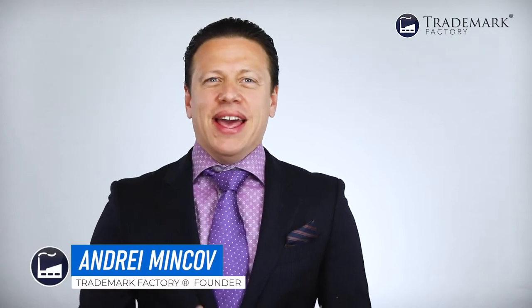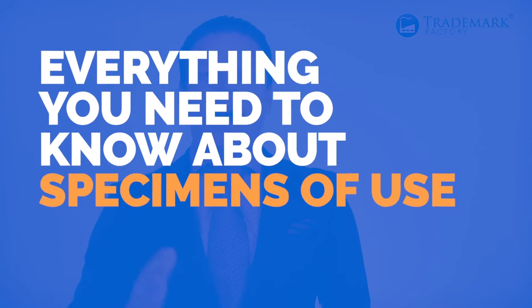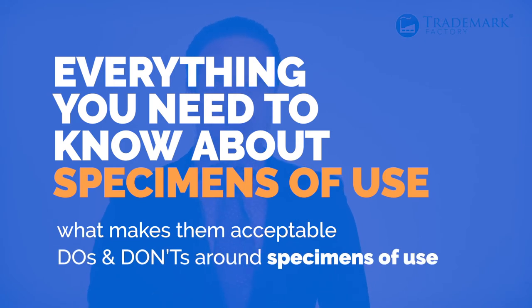My name is Andrei Minka. I'm the founder of Trademark Factory, and in this video I'll share with you everything you need to know about specimens of use, what makes them acceptable, as well as the do's and don'ts around specimens of use. And in the second part of this video, we'll go through specific industries with which trademark owners usually struggle to provide acceptable specimens of use the most.